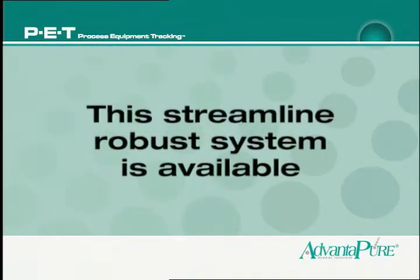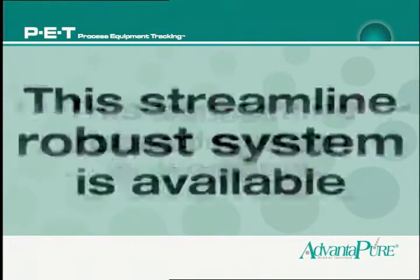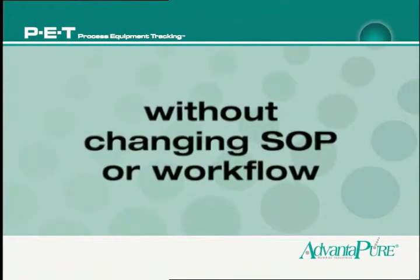This streamlined, robust system is available without changing any basic elements of the process, including SOPs or workflow.